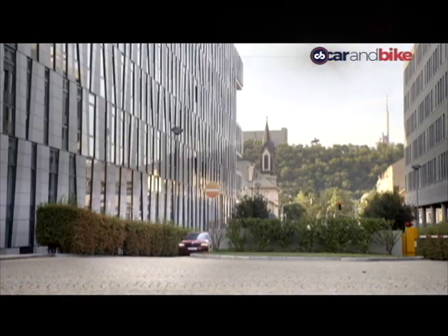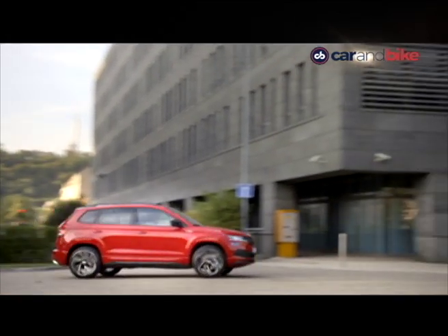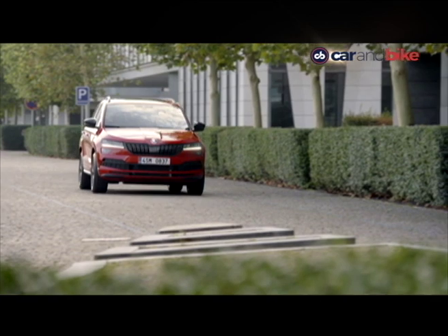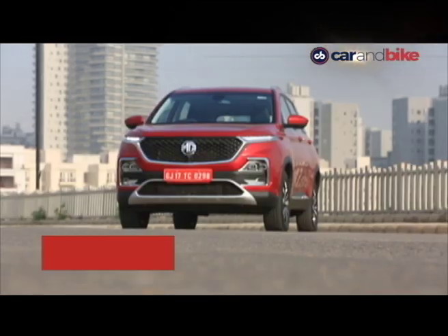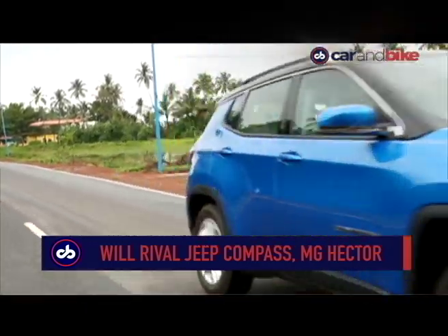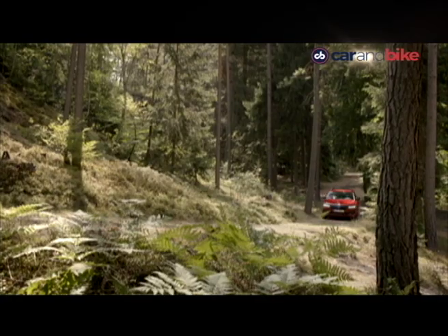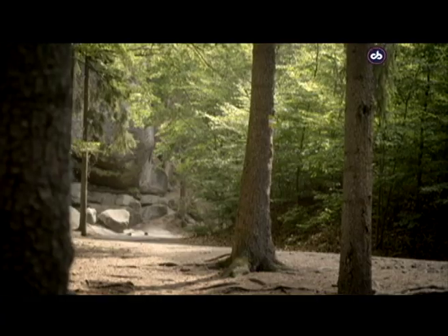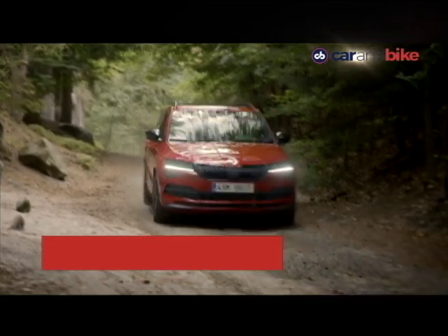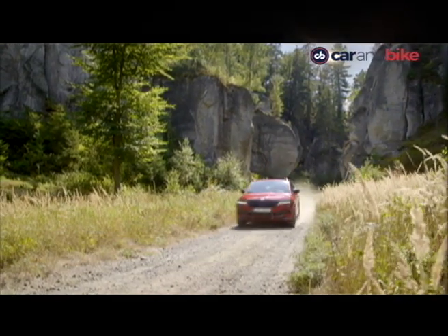The Škoda Karoq certainly makes a strong case for itself — it's good looking, well equipped and well built, and offers great ride and handling. However, it will have a tough time going up against upcoming competition like the MG Hector and Kia Seltos, along with existing players like the Tata Harrier and the Jeep Compass. So it all boils down to the pricing of the SUV. If Škoda gets that right, staying well under 17 or even 16 lakh rupees, it will certainly be a strong contender in the compact SUV space.